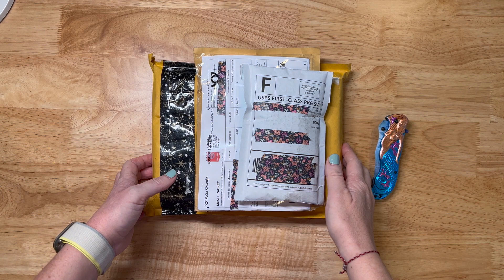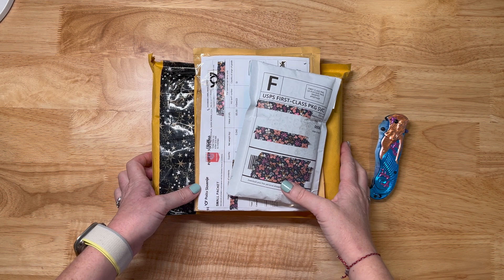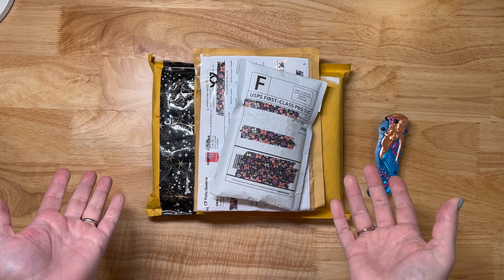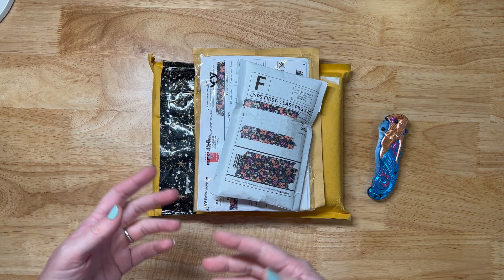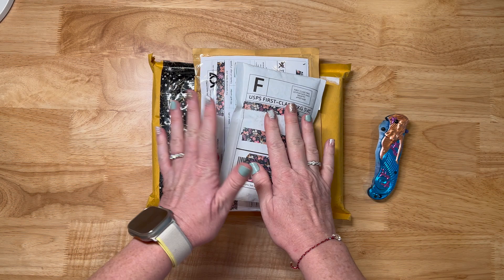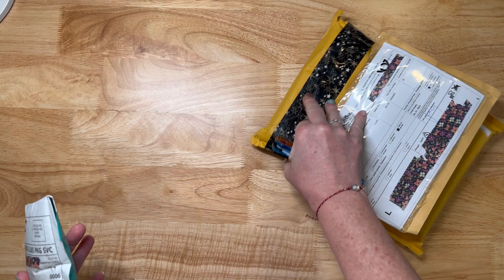Hey y'all, Shay here. We are here today for a hodgepodge haul, is what we're going to call it. I almost feel like I need a southern accent — hodgepodge haul! So how is everybody doing first off? Hope you're doing well. I kind of have a hodgepodge here, right? It's not really small shop, it's not really friend mail — it's like a combination of everything. But it's all diamond painting related. So we're just going to start from the top: small, medium, large. Let's go ahead and get into it, shall we?